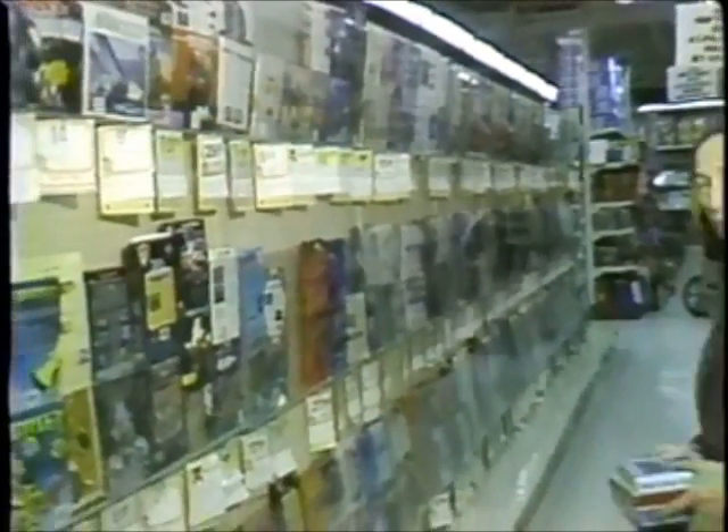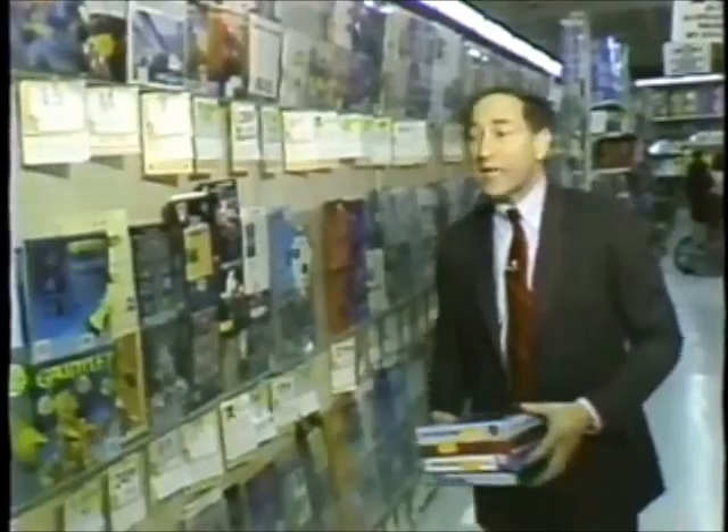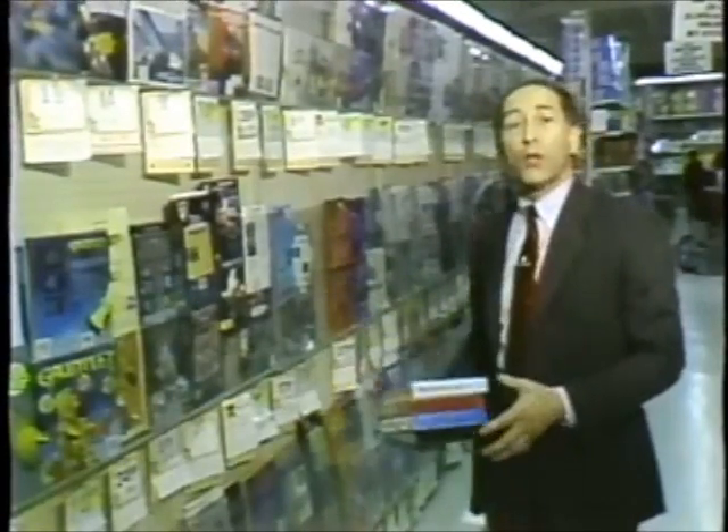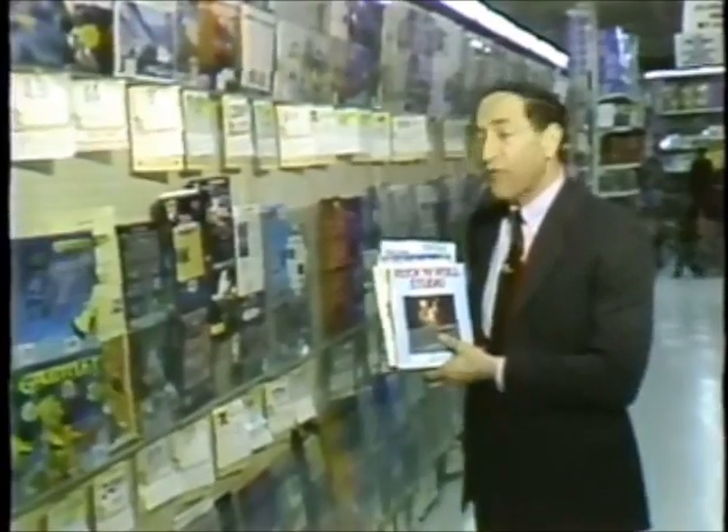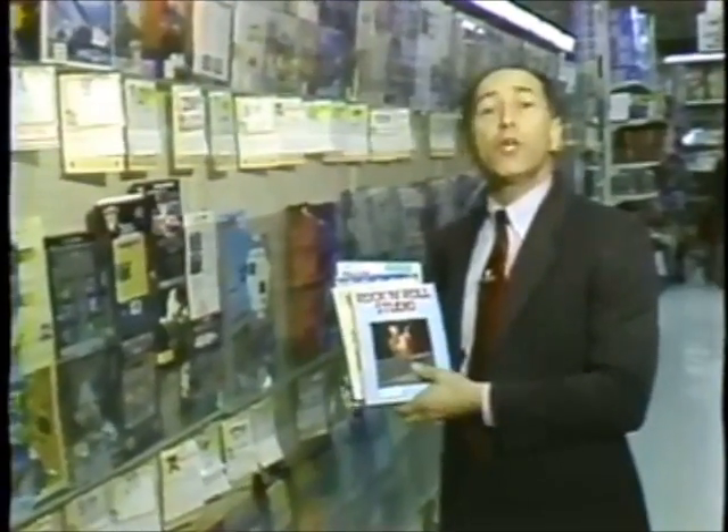This is a Toys R Us store in Redwood City, California. But from what you see hanging on the racks here, you'd think it ought to be called Software R Us. Most of the titles being sold here are for the Commodore 64, one of the original home computers. But there's a lot of life left in that old machine — new software titles still coming out for what is still a very large installed user base. Today we take a look at an oldie but goodie, the Commodore 64, on this edition of the Computer Chronicles.